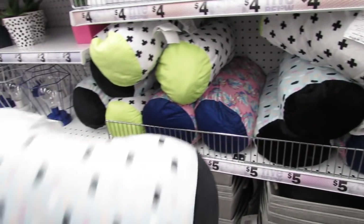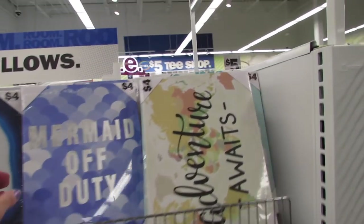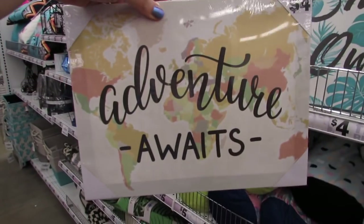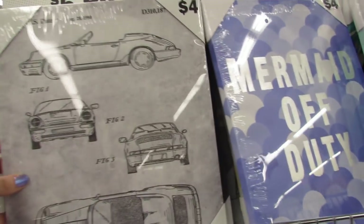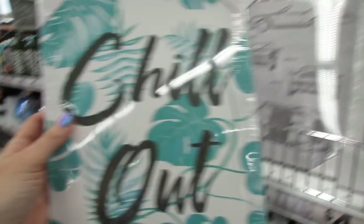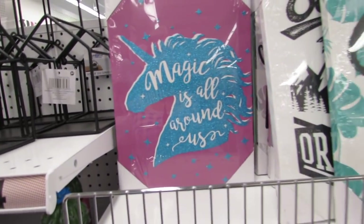We have some other little pillows for five dollars. Ooh — Mermaid Off Duty, Escape the Ordinary — these are four dollars. Adventure Awaits, Girl Power — we have a variety of these. This agate or crystal one, Chill Out, Magic is All Around Us. There's also what looks like a US patent design, maybe a Porsche.